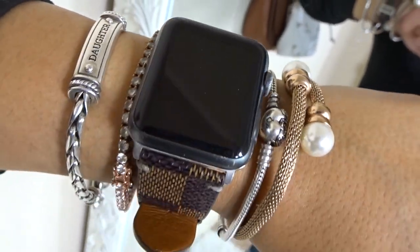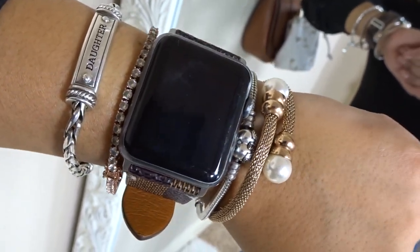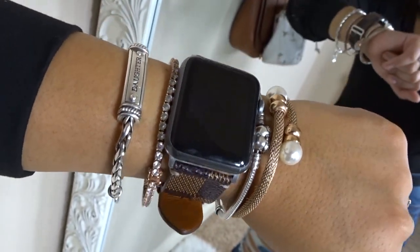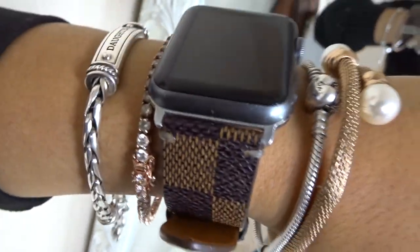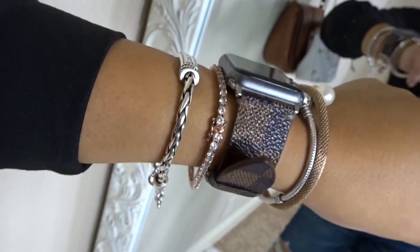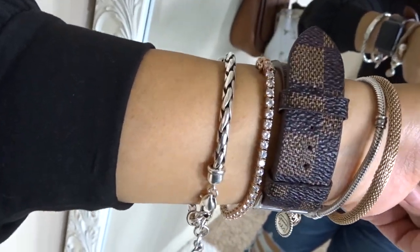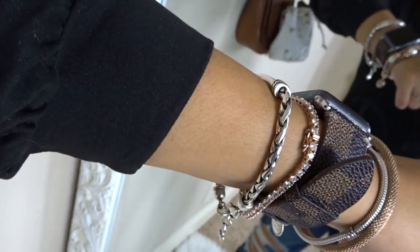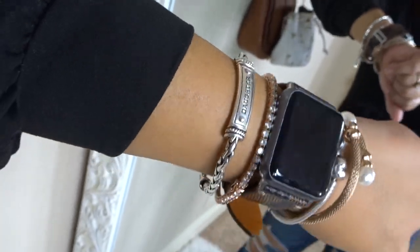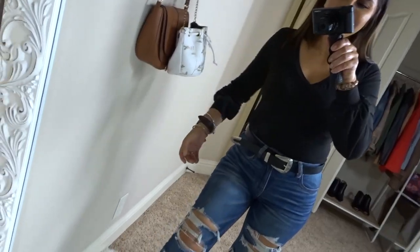The first bracelet — the gold one with the pearls — is from Amazon, but it snags so I don't wear it that often, though it's really cute. I put it in front of my watch and it really helped. The second bracelet is a Pandora bracelet that my husband got me. I also have a replica watch band from Amazon, a tennis bracelet from Amazon, and a daughter bracelet from Brighton that my mama got me. And I've got a scrunchie on this hand because who doesn't always need a scrunchie.